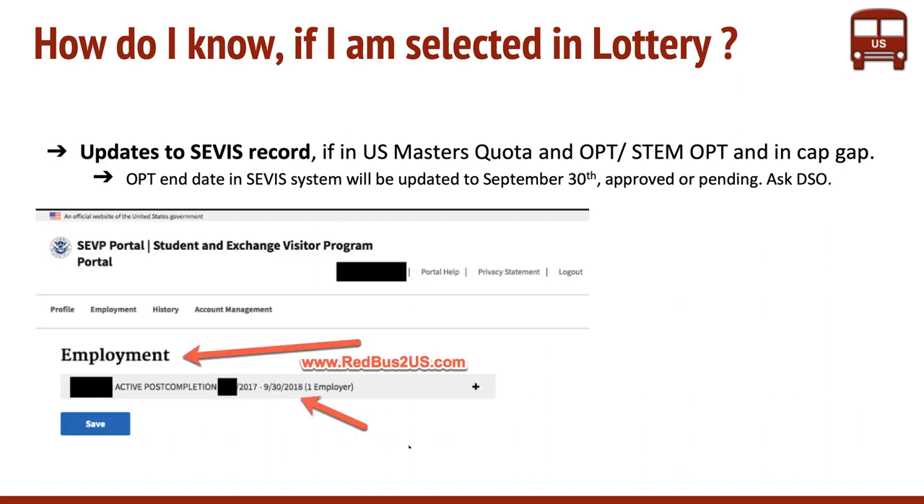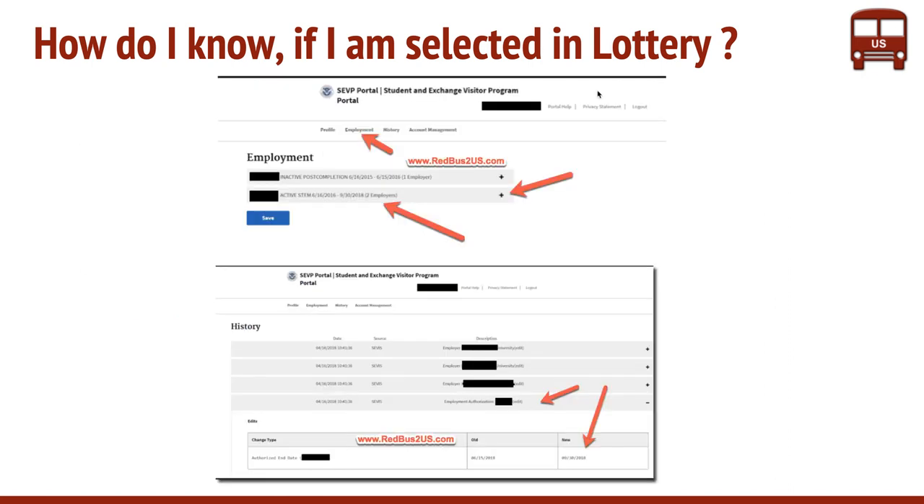This is how it appears in the SEVIS Portal. You can log into the SEVIS Portal and check it, and you can also ask your DSO. If you can log in as an OPT student, you can see that the active STEM OPT end date is updated to September 30th. You click on the Employment section and you would see active and inactive entries. When you expand the STEM OPT extension, you will see the date extended as shown by the arrows.